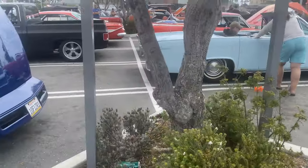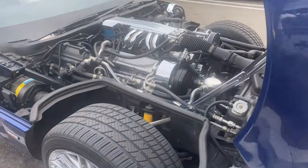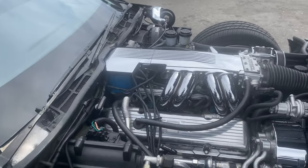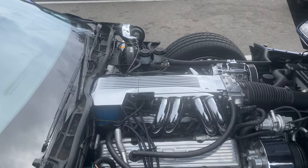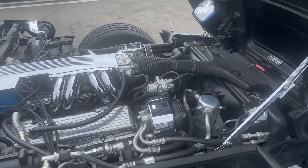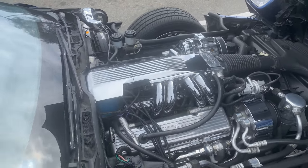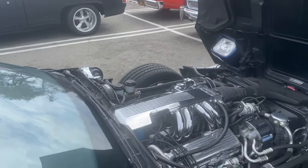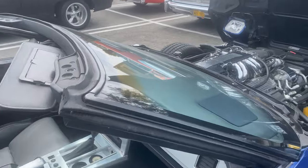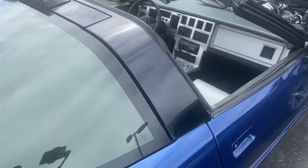Over here we've got a Vette — guessing it's about a '90s vintage. I'm not real good with these. It says a 6.2, so I'm not sure if it's a big block or not, but the TPI — this was a very good-looking engine. It's kind of gone the way of the dinosaur, but I actually had a TPI setup from my '71 truck and I've gone away from that. Unfortunately my motor is still built for a TPI so I have to re-cam it. The interior is very clean, looks very original.